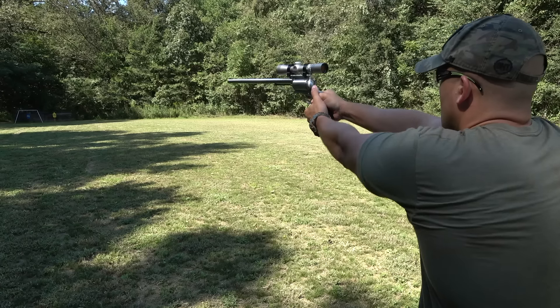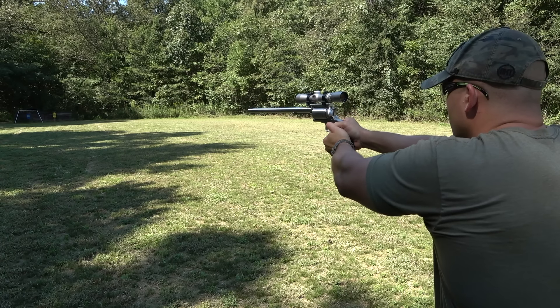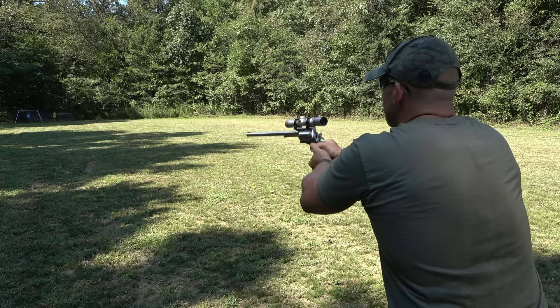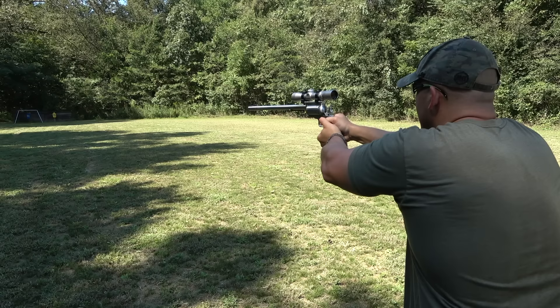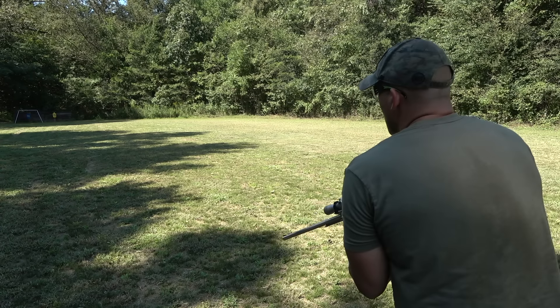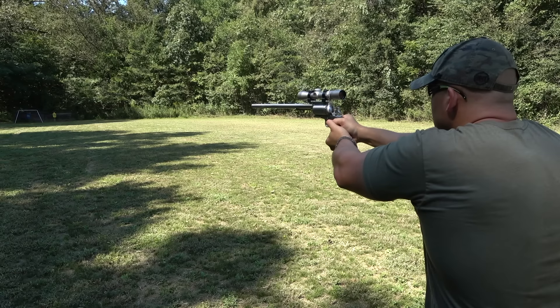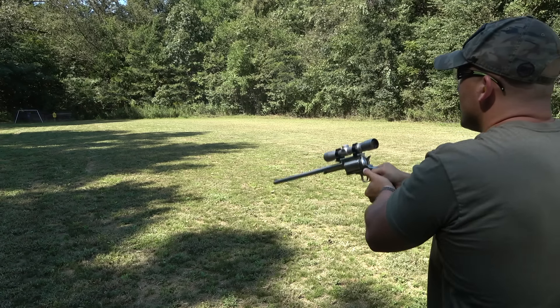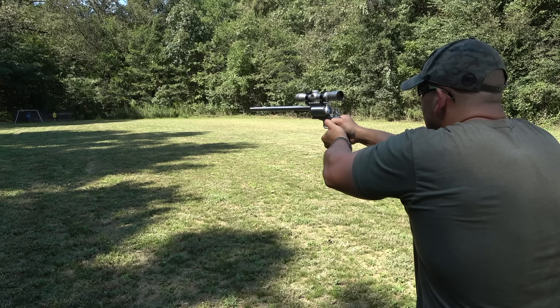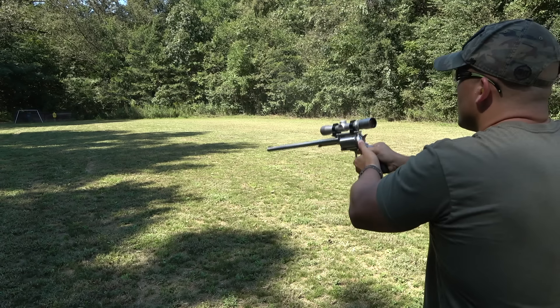I've got this thing on two power. Oh, that's so cool — I'm hitting a little to the left. Missed. This thing's a little wobbly, especially looking through that scope. There we go. Let's see if we can hit number three. There we go.